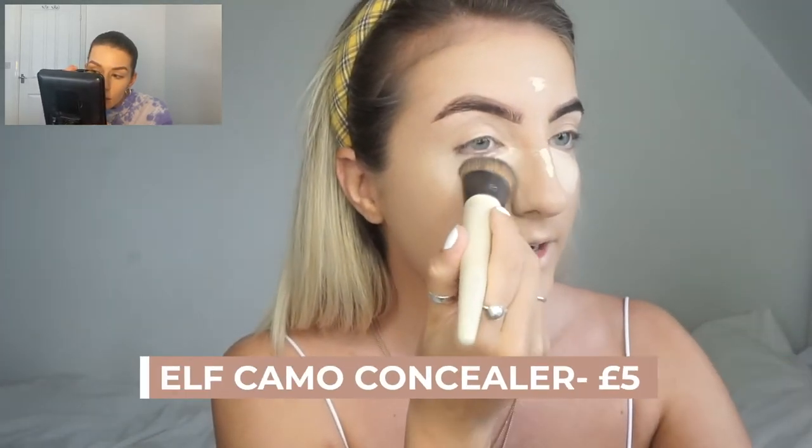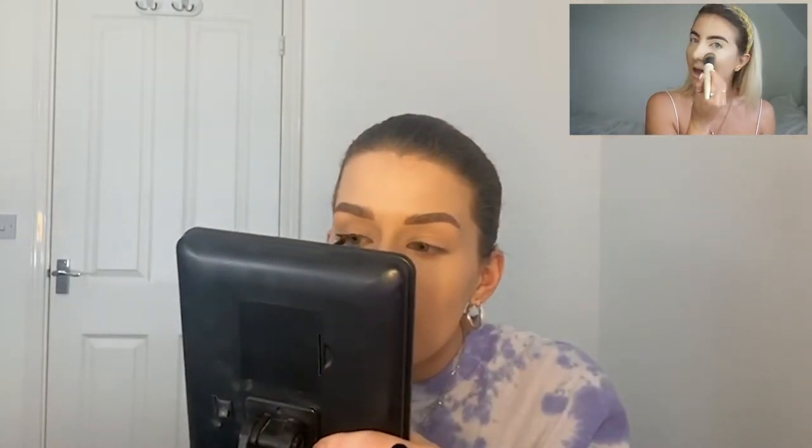I've gone in with my ELF concealer again underneath my eyes — it is really high coverage. I'm blending it out with the same brush and it's blending really nicely. I was watching our other video back the other day — I need to stop saying 'so yeah' because I literally wanted to punch myself in the face. I always say 'all right' at work too; everyone who works with me has started saying it now.